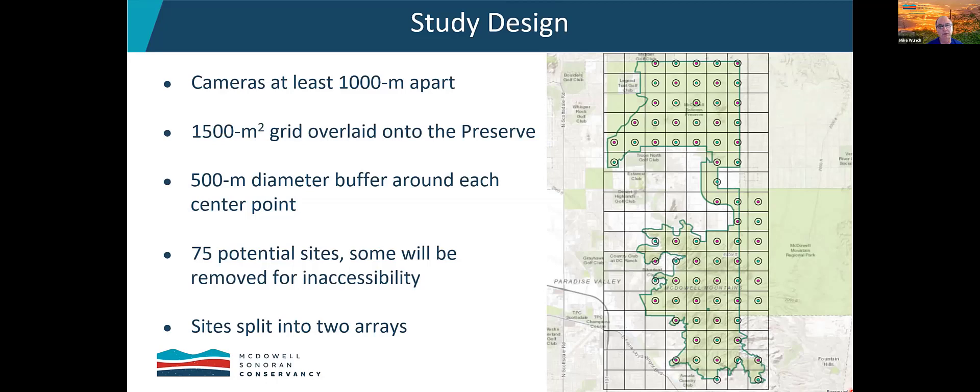In this diagram there are 75 potential sites, and we've selected 75 because we expect to lose some due to inaccessibility. We've split the sites into two arrays. When we deploy the cameras, we'll deploy every other cell — for example, the first deployment goes to the red cells here, and then after 30 days, we'll deploy to the green cells. In this way, we can support 60 camera sites with just 30 cameras.